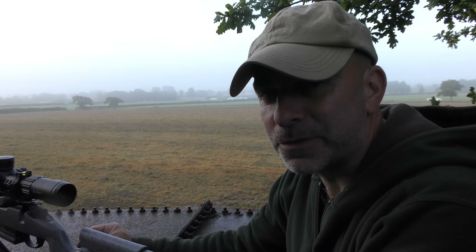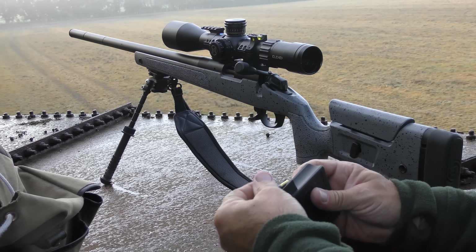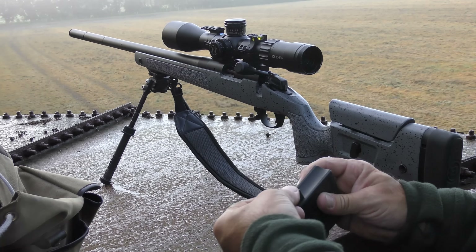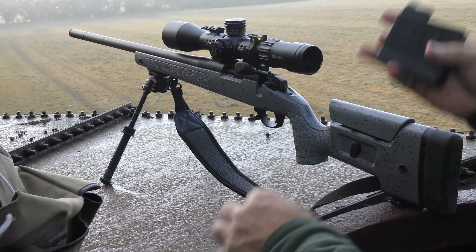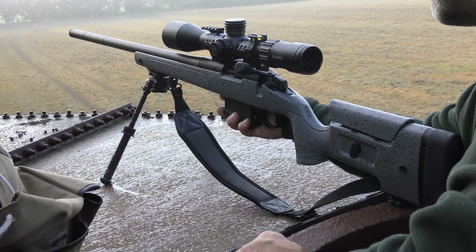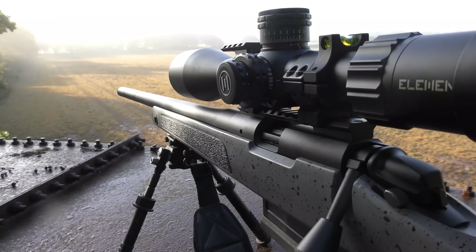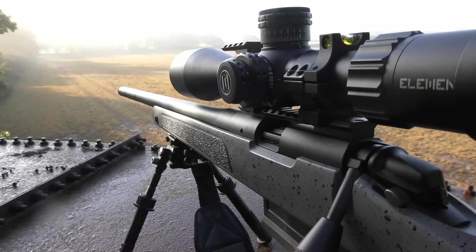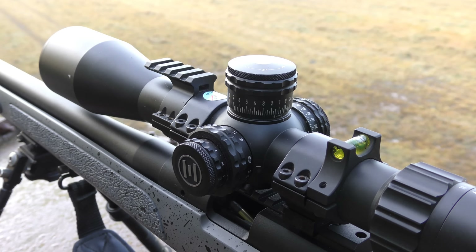I've got my .22LR with me this morning. I've actually just had this Cerakoted because I took it out in the rain and didn't dry it off properly, and it marked the action and the barrel. I took it to Mike at MW Guns down in Sussex and he was able to sort that out, clean it all up and Cerakote it for me — made a really nice job of it, turned it around in about a week at a good price. I've got the Element Titan 3-18 on the top, held on with SportsMatch mounts as usual.